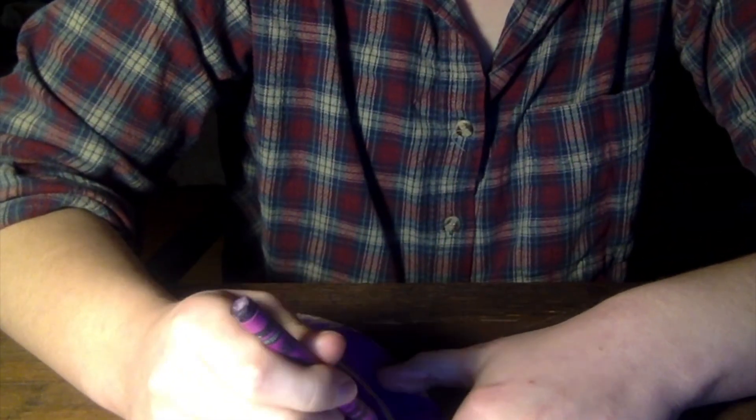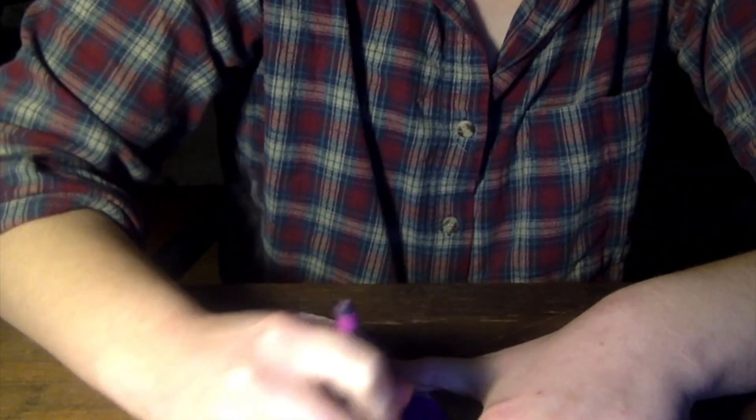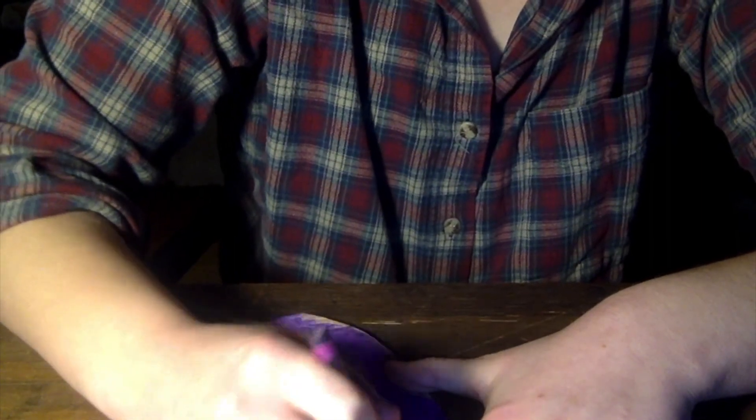Para ver cómo una pluma de pato deja que el agua ruede por la espalda del pato, podemos hacer un pequeño experimento. He dibujado y cortado una pluma de pato. Para hacer la pluma de pato impermeable, es necesario cubrir toda la pluma con crayón. Ir sobre la pluma con varias capas.